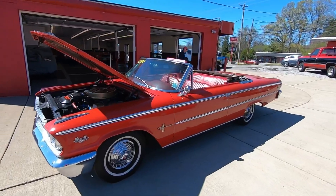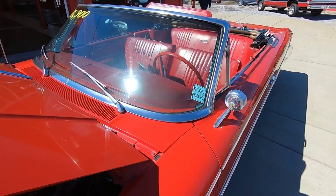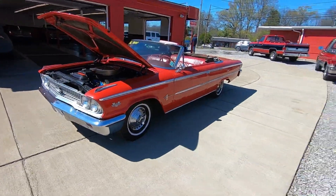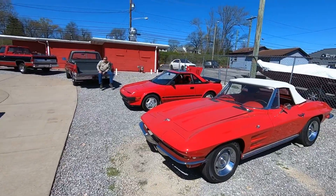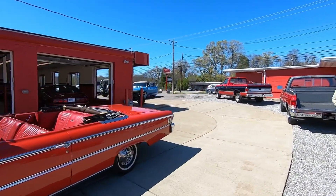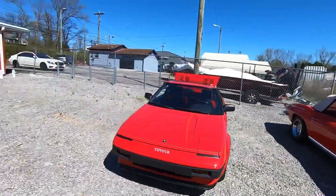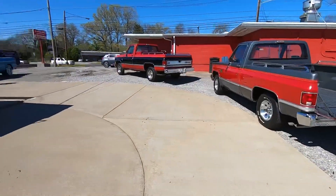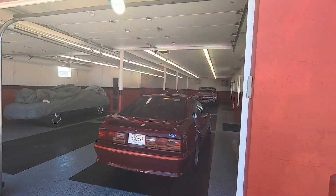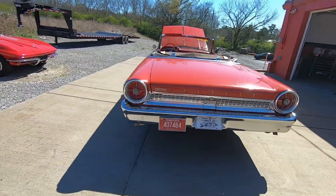Welcome back guys, we're up here at Newton Motor Company — check them out at newtonmotorcompany.com. We're gonna be walking around this 1963 Galaxie convertible. Newton's got a bunch of stuff sitting out here: cars for sale, a C10 truck, cans and four-wheelers, side-by-sides, a boat, a couple more trucks, and even a little showroom fox body one-owner. Definitely worth checking out — I'll put the website below in the description.